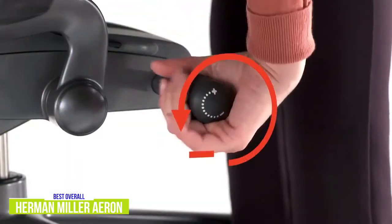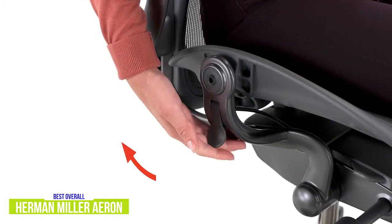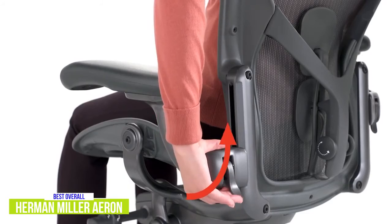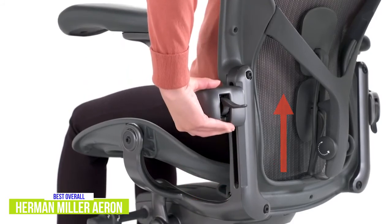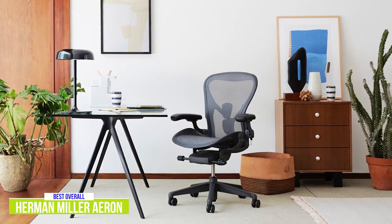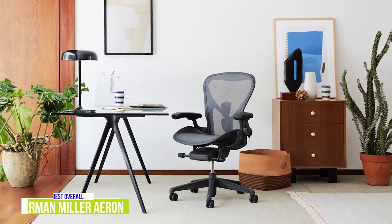A tilting mechanism gives you seamless support when you're reclining in your chair, and the seat height can be adjusted by taking your weight off the chair and lifting the seat height lever to raise or lower it. You can also raise, lower, or adjust the angle of the armrests and the height or depth of the lumbar pad. If you want a stylish chair that delivers a lot of beneficial ergonomic features and you have deep pockets, the Herman Miller Aeron task chair certainly won't disappoint.